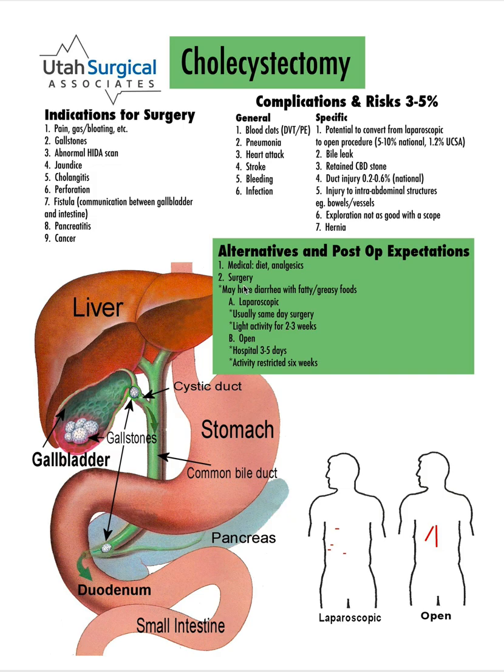The only downside to not having a gallbladder is some people will get diarrhea with fatty, greasy foods. It's impossible ahead of time to predict who that's going to affect. For most people, it doesn't affect them and they can go back to eating and do just fine. For those that it does affect, it's usually just a nuisance — if they're going to have a big greasy meal, they better be near a restroom. About 1% of the time, we get patients who, no matter what they eat, it all seems to run right through them, and then we end up using medications to help control that.